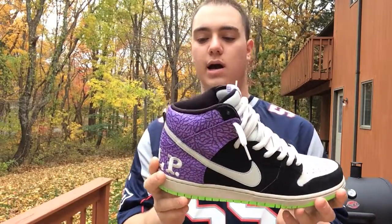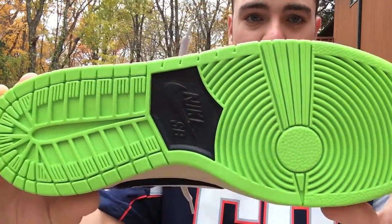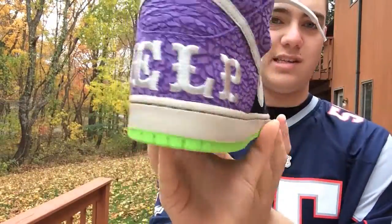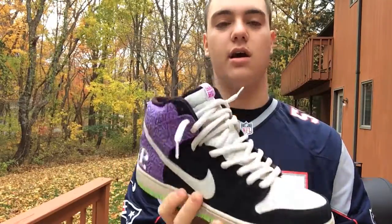Starting at the bottom, you have this really nice neon sole with a black Nike SB hit right there. The entire sole is this neon color — I think it really adds a lot to the shoe, and I would have actually liked to see a pair of neon laces included as well; that would have been pretty sweet.